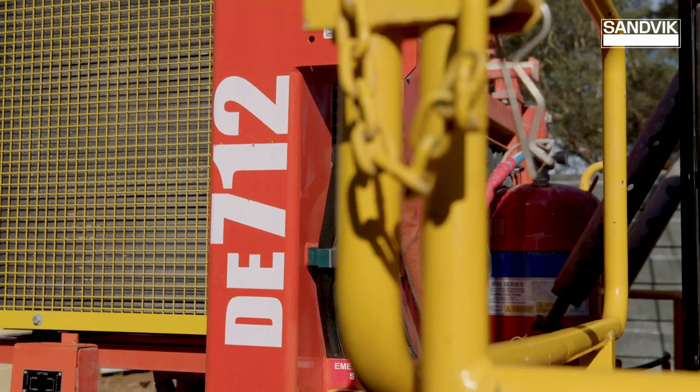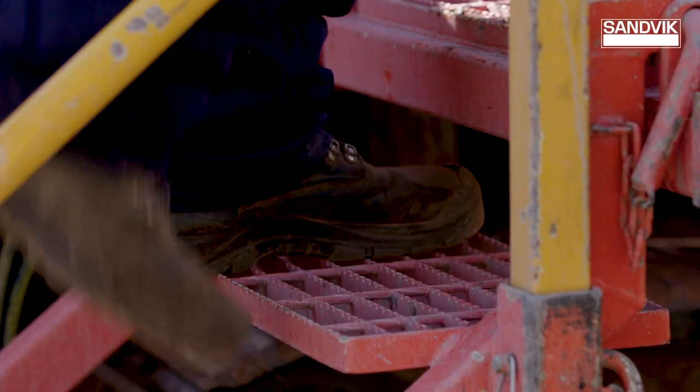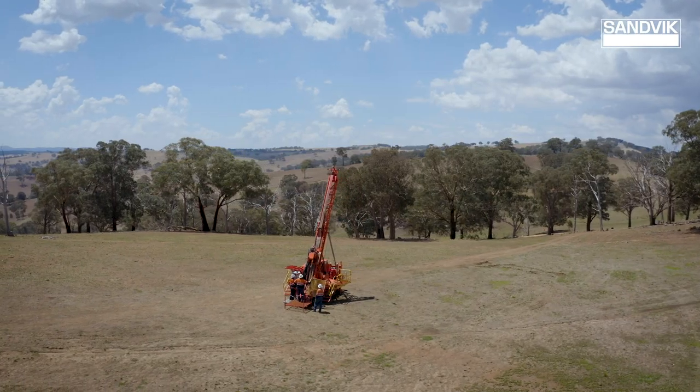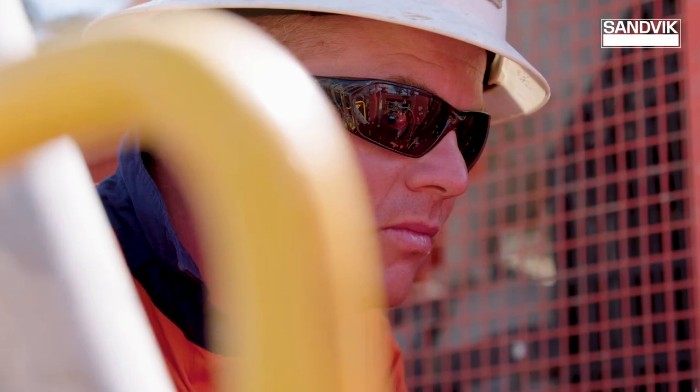The Sandvik D712 is the machine that we use. It has improved safety and increased production. Its compact size streamlines the drill efficiency and their highest standard of safety meets and exceeds clients' expectations.